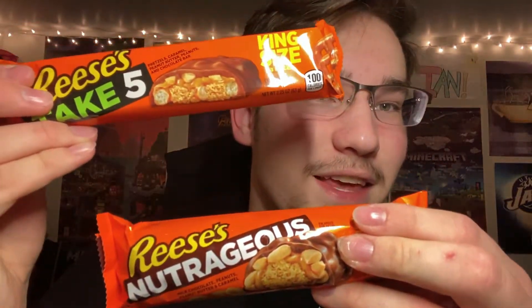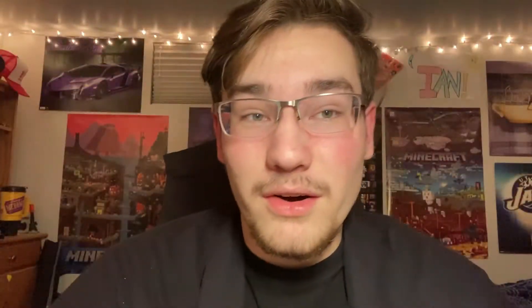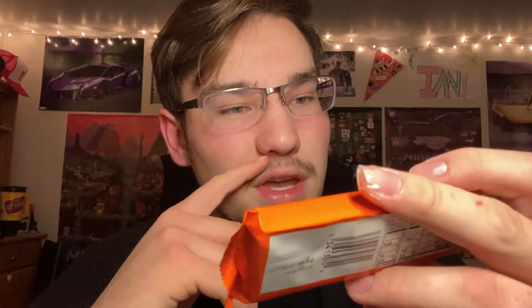Today we're trying these new Reese's bars. We got the Nutrageous, which has milk chocolate, peanuts, peanut butter, and caramel — king size because it's the only size I could find. And we got the Reese's Take Five king size, which has pretzels, caramel, peanut butter, peanuts, and chocolate. If you've had either of these, let me know your favorite in the comments.